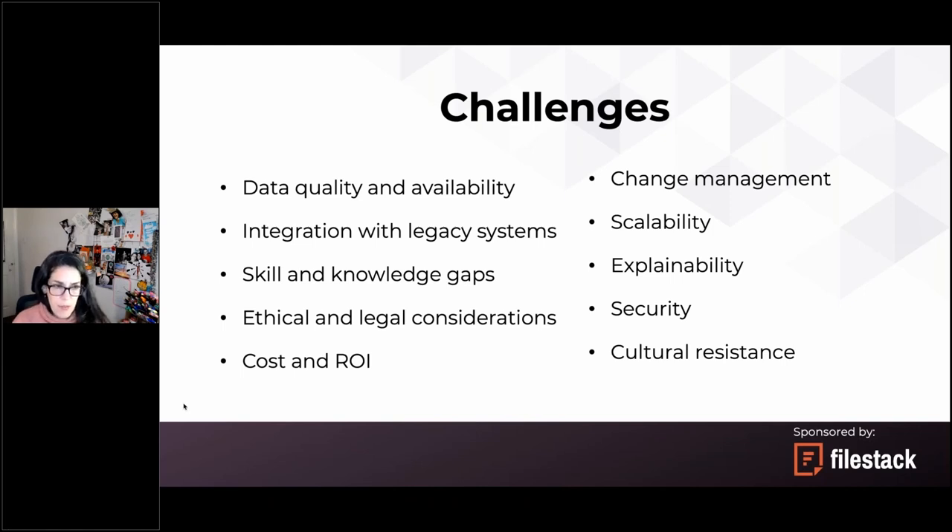Another explainability example: if a person applies for a bank loan and an AI system declines the application, we really want to know why — not just 'the computer said no.' This field of explainability within AI is very interesting but also very difficult, and there are people working hard on it right now.